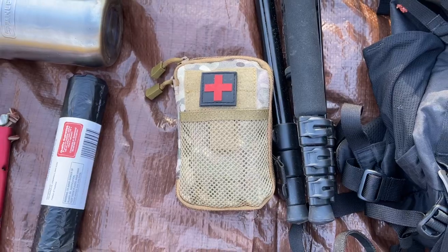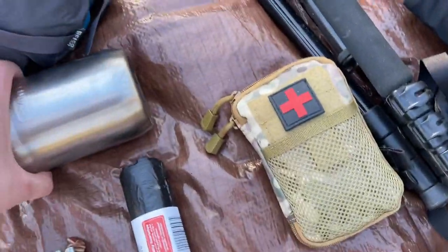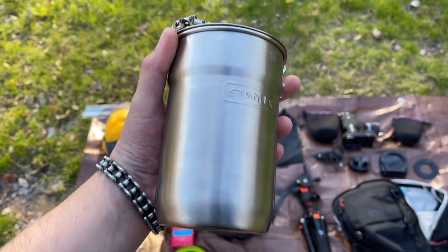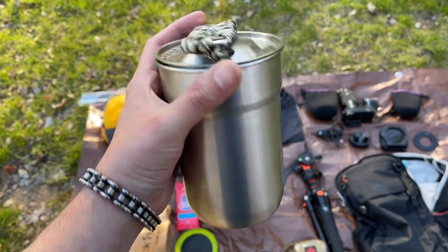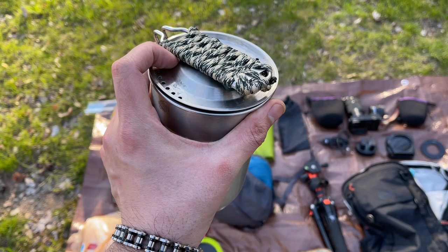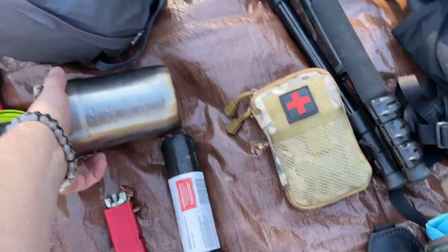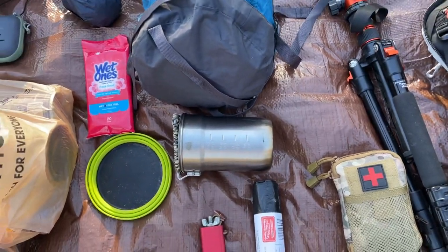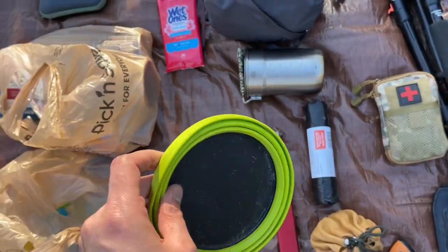First aid pouch. Stanley pot, which has a cup that comes with it, and I also have a fold-out utensil with fork, knife, and spoon. Salt and pepper, that kind of stuff.